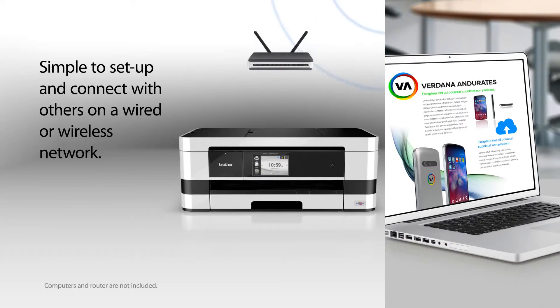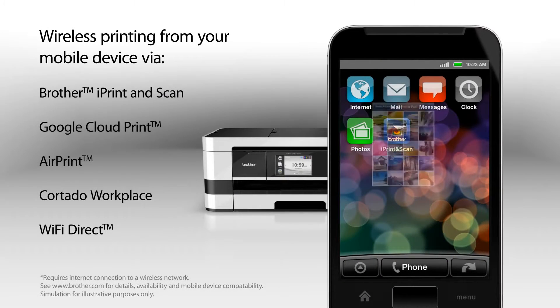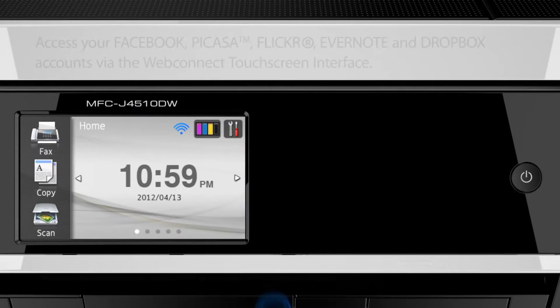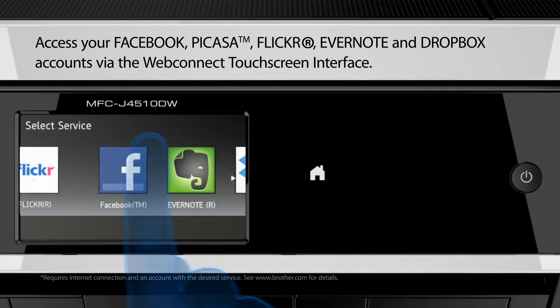Simple to set up and connect with others in a wired or wireless network. Wireless printing from your mobile device, and also enables you to directly scan documents to popular web services.